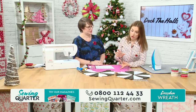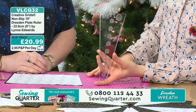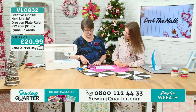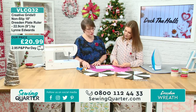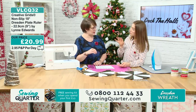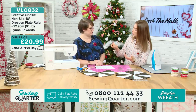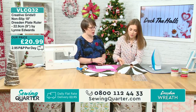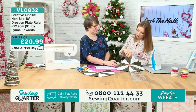You can make all different sizes of Dresden plates — from a one-inch all the way up to eight and a half or even nine inches with this ruler. They're all made up of 20 segments — so regardless of what size, it will always be 20 segments that create that whole complete circle. Then you would use the circle that comes in the pack to appliqué onto the centre of the Dresden plate. But for a wreath, obviously we need the hole in the middle.